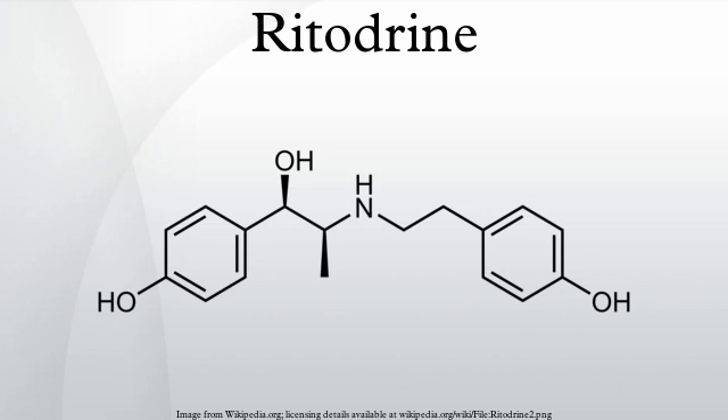Ritodrine is a tocolytic drug used to stop premature labor. This drug has been removed from the U.S. market according to the FDA Orange Book. It was available in oral tablets or as an injection, and was typically used as the hydrochloride salt, ritodrine hydrochloride.